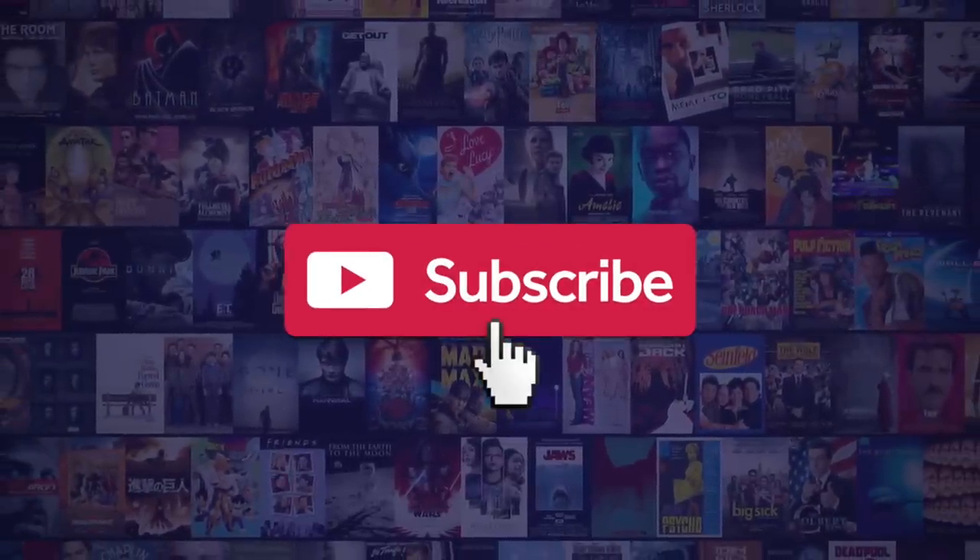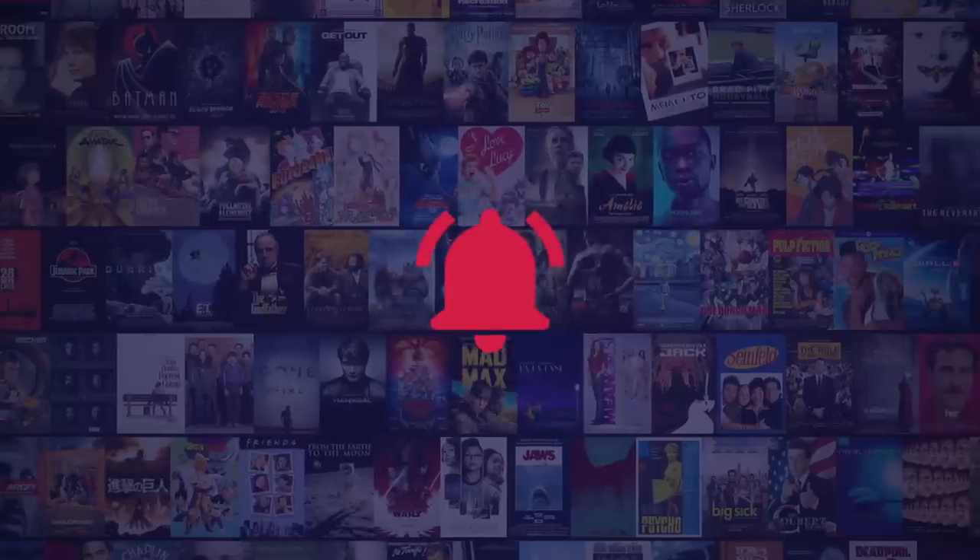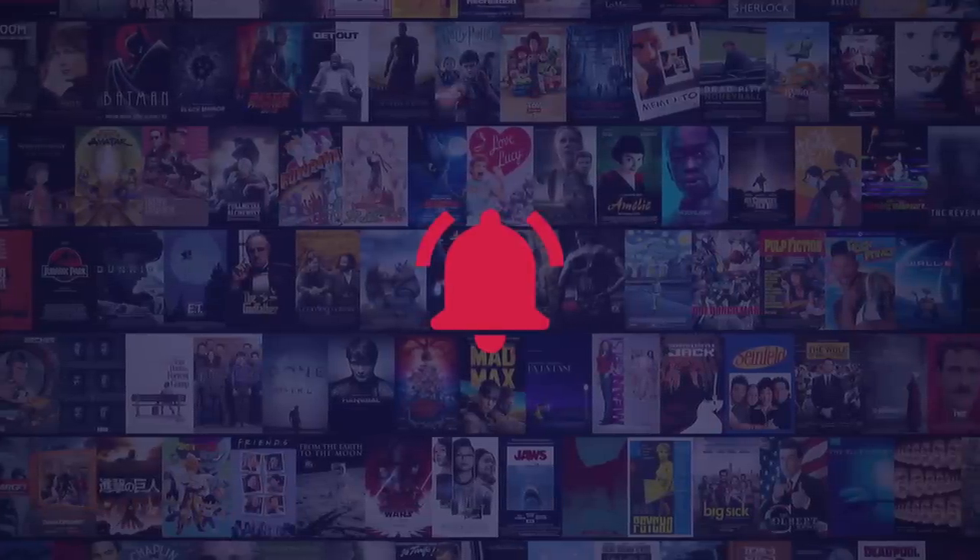Not quite at the end yet — almost there though! Just be sure to subscribe to our channel and ring the bell to be notified about our latest videos. Alright, back to business!